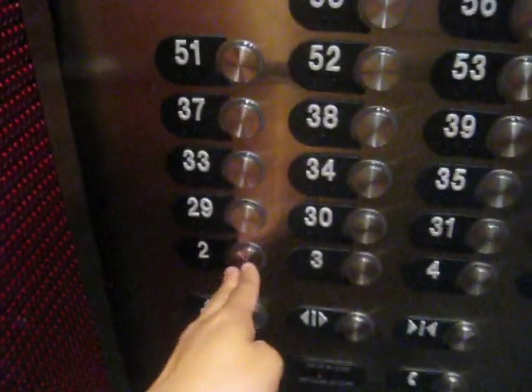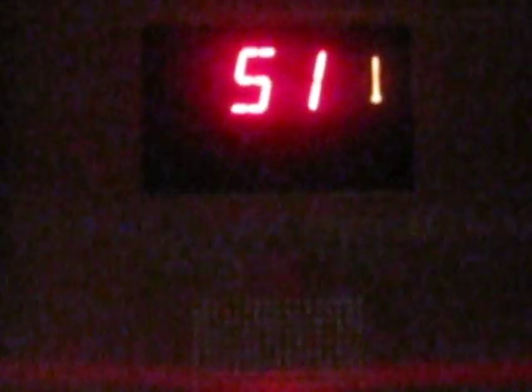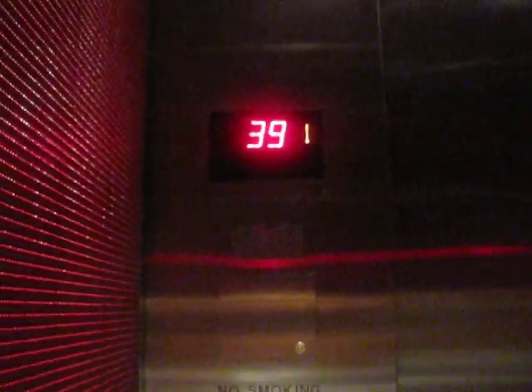Go to 2. This is the elevator at Planet Hollywood Towers Westgate — Otis Gen 2 Traction Elevator. Stopping at 39.